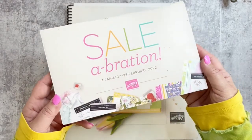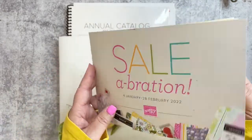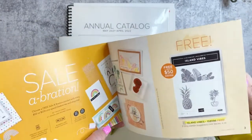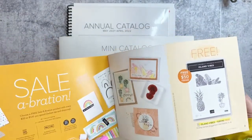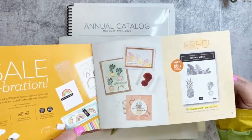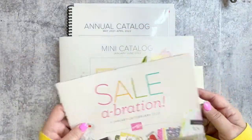Our celebration promotion is going on until the end of this month. If there's anything you'd like to get, make sure to do so as we're approaching the end. Tomorrow is Valentine's Day, so we're right in the middle of February.